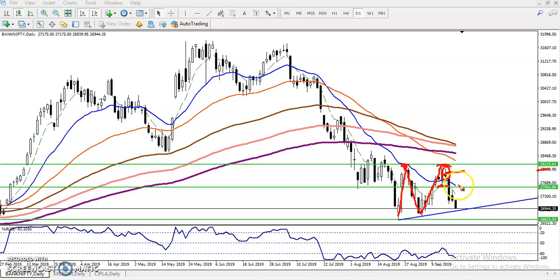When they break this lower level, I told to go short. The target is somewhere around 26930 or 26940, because here we have seen a lower point, and this is a very strong supporting line. That is why we have to close our position in this area.